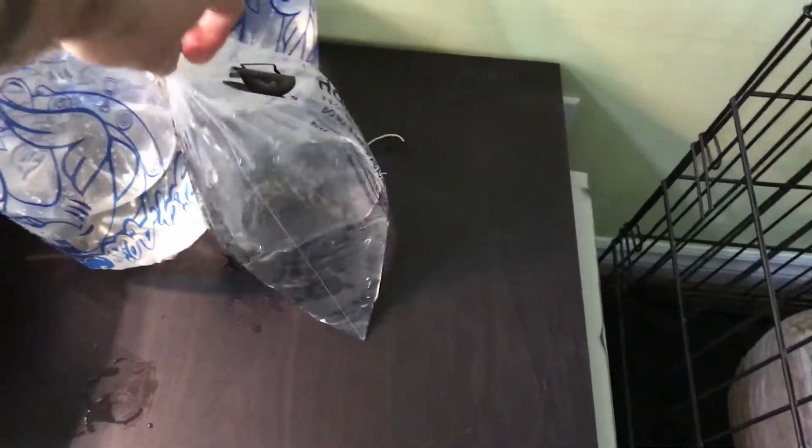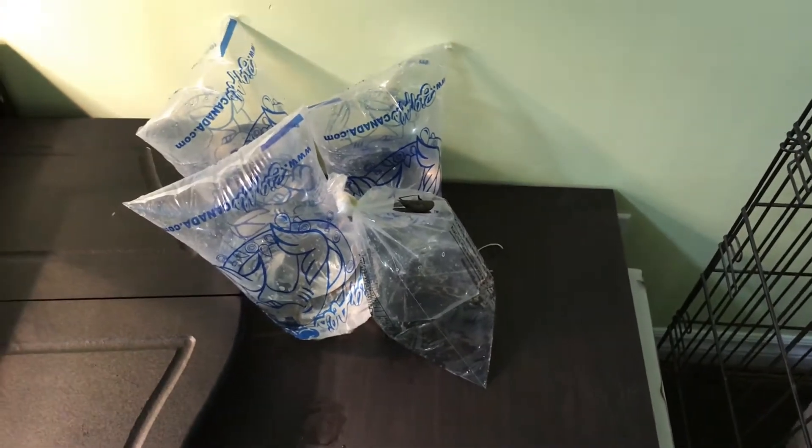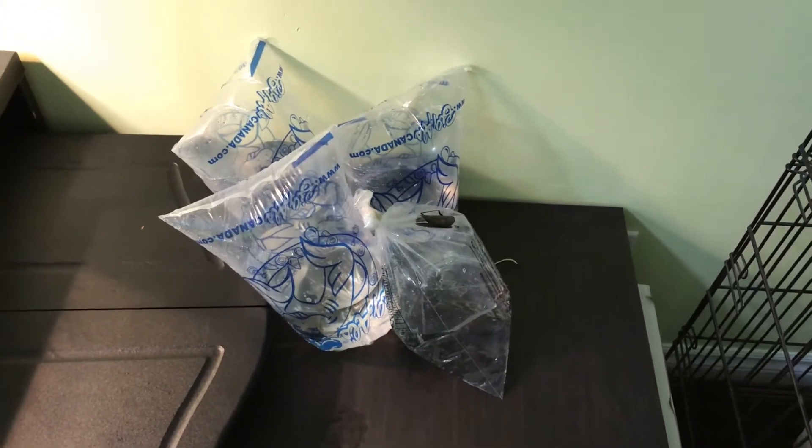So these are the guys I picked up today. I'm going to go ahead and acclimate them. Hope you guys enjoyed!